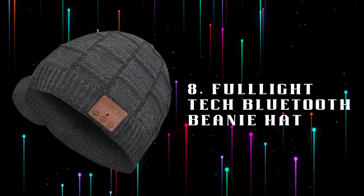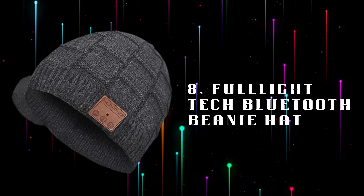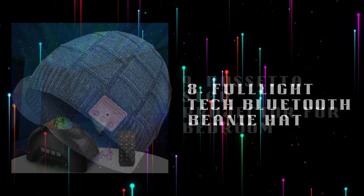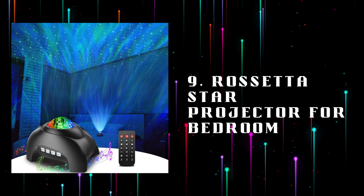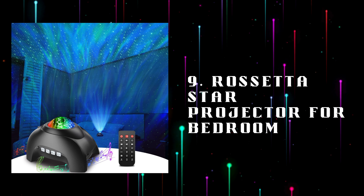Number 8: FooLite Tech Bluetooth Beanie Hat, stay warm and connected with this beanie featuring built-in Bluetooth headphones, perfect for gaming on the go. Number 9: Rosetta Star Projector for Bedroom, create a cosmic gaming atmosphere with a star projector, filling your room with stunning galaxy visuals.